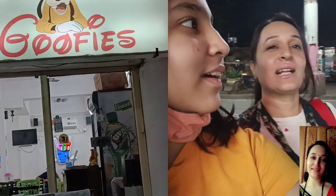Hello guys! Welcome to Mayuri's world. Today we have reached Badlapur. It is very yummy. You can read the name of Goopies — this is the name of Goopies.